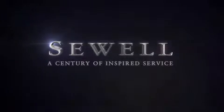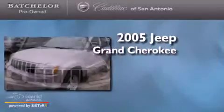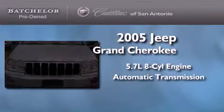Sewell, a Century of Inspired Service. This is a 2005 Jeep Grand Cherokee. It has a 5.7-liter 8-cylinder engine and an automatic transmission.